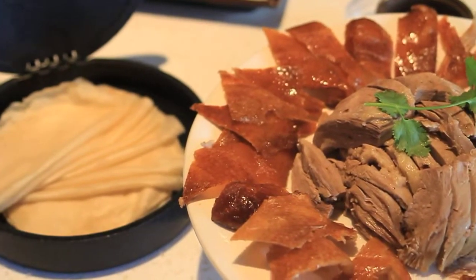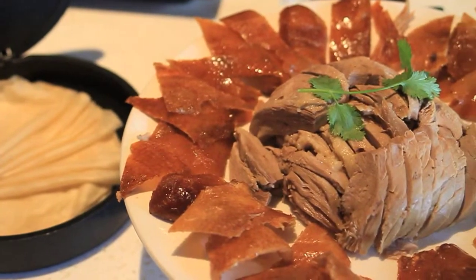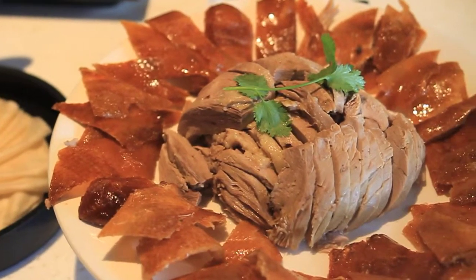You have such a great menu. There's a huge variety of different types of foods. Tell us what some of your specialty dishes are. There's the traditional Peking duck. We've been serving the Peking duck at Duck House for more than 10 years already and people love it.